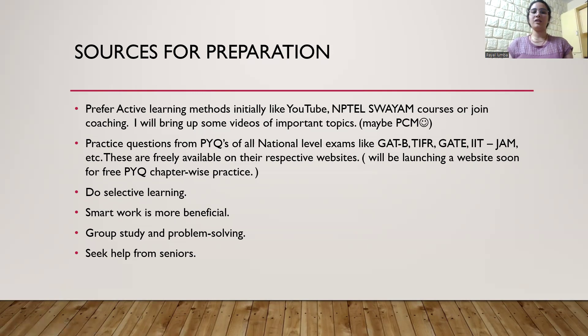So this was all about it. If you have any other doubts or concerns, you can always reach out to me on LinkedIn or on the Telegram group — the links are provided in the description, and you can simply search my name on Telegram to find the group. Wishing you good luck for your exam. Thank you. Bye.